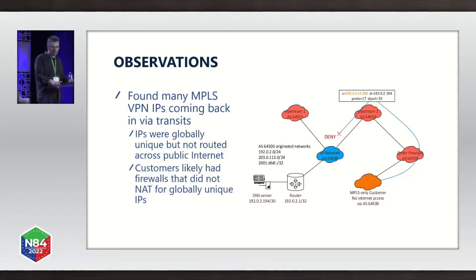On the infrastructure side, a lot of abuse hit our infrastructure on all different ports. None of it was valid traffic except for an IPsec tunnel terminating to an old concentrator — we found that the hard way, but fortunately we were able to find and rectify that very quickly. We also found many MPLS VPN IPs coming back in via our transits — IPs assigned to our MPLS customers that are globally unique but should never be routed across the public internet. Our theory was that these customers likely had firewalls that didn't match for those globally unique IPs, and since the TCP sessions weren't completing, we chose to block that traffic.